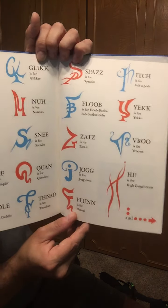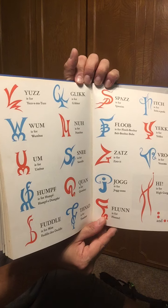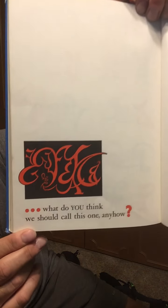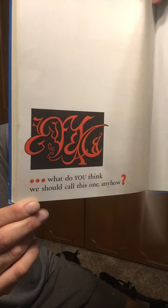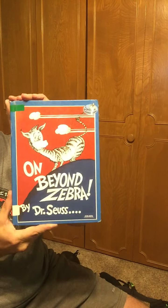These are real letters — and what do you think we should call this one anyhow? What letter should that be called? The End. On Beyond Zebra by Dr. Seuss. I hope you enjoyed the story. We'll see you tomorrow. Bye-bye.